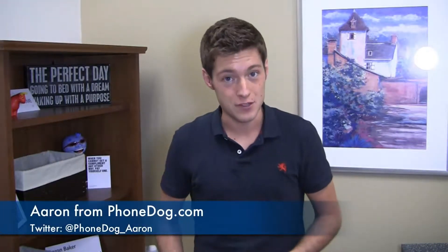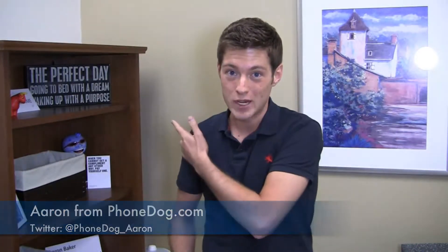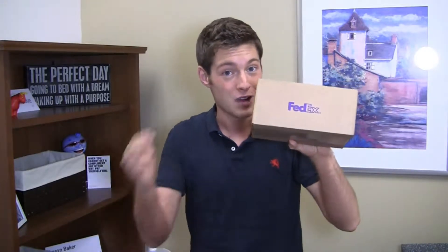I'm Aaron from phonedog.com and for some people the perfect day is going to bed with a dream and waking up with a purpose. For other people, particularly smartphone enthusiasts, the perfect day could be the Apple iPhone 5. Our review unit is in the house — let's unbox the Apple iPhone 5.